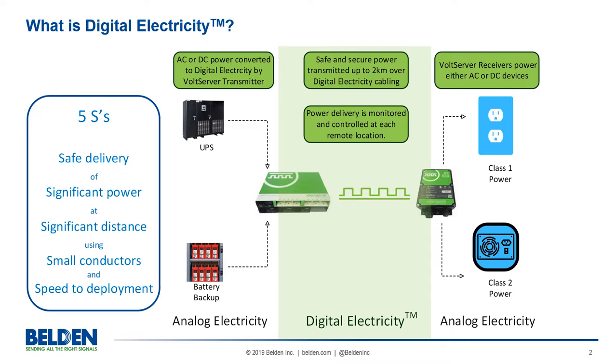Introduced and patented by Volt Server technology, digital electricity combines data and DC power into packets that are transmitted and received similarly to how data packets travel over enterprise networks. It transfers high levels of power over non-power cable.